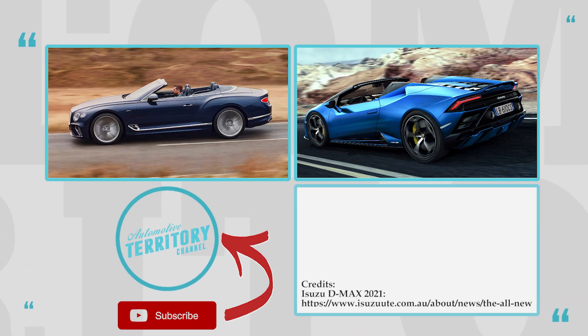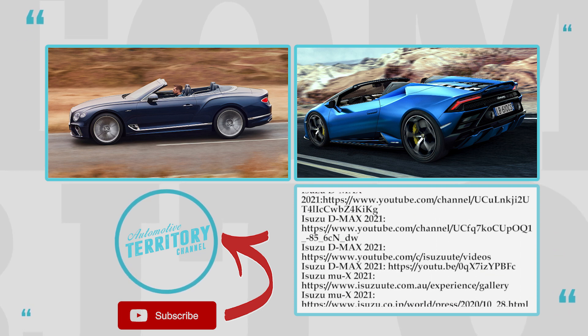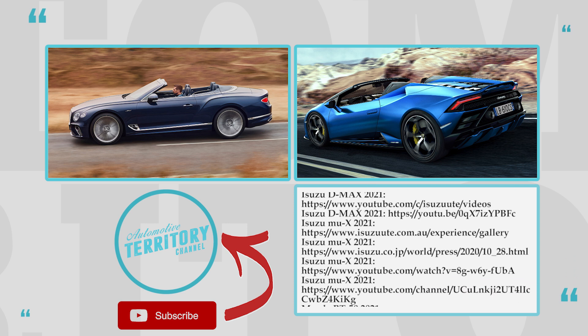What do you think of the new Isuzu vehicles? Would you like them to expand the lineup and add more passenger models? Let's discuss these matters in the comment section below.